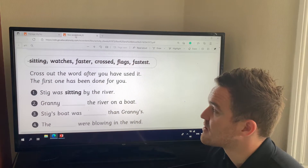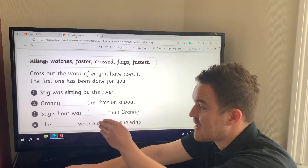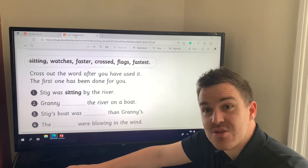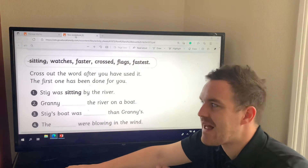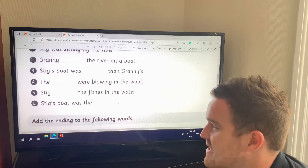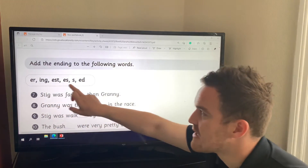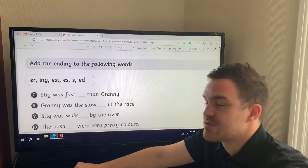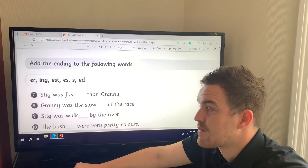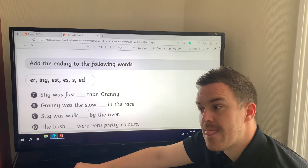The first part of the worksheet says to cross out the words after you've used them — the first one has been done for you. You have to choose the correct word to put in the sentence, and once you've decided your answer, always read the sentence back aloud so you can check if it sounds right — because sometimes we can spot our own mistakes that way. You have six of those questions, then another section where you add the correct suffix to the following words — six suffixes to choose from. For example: 'Steak was ___ than granny' — the answer is 'faster', because 'steak was fastest than granny' wouldn't sound right.